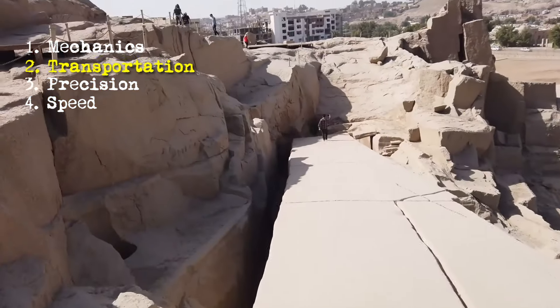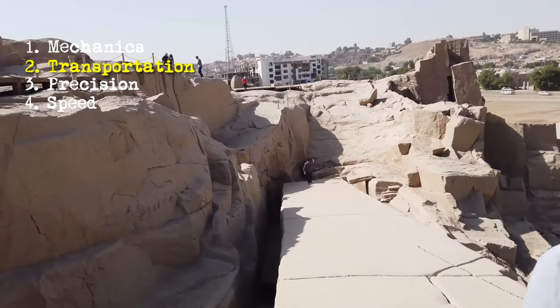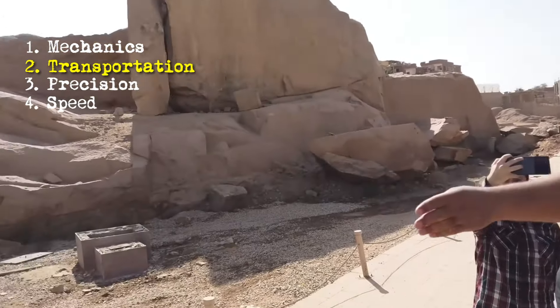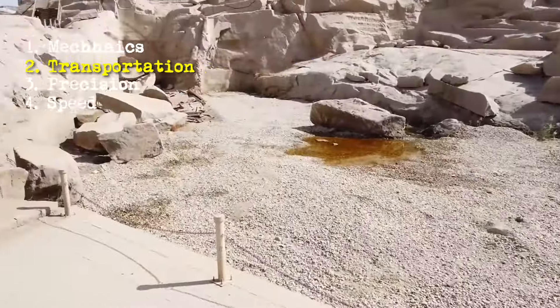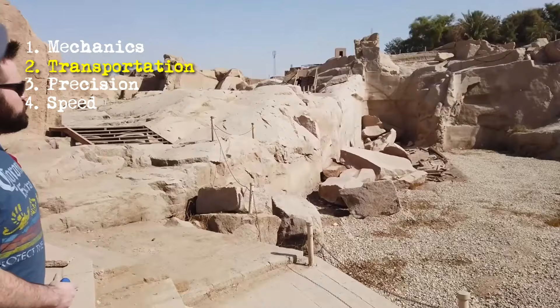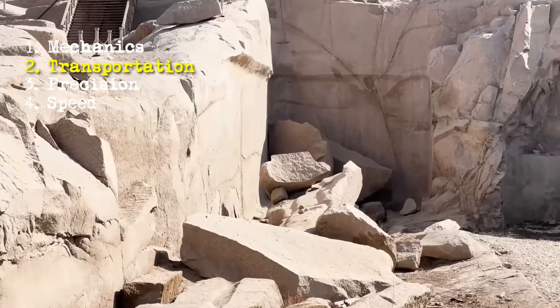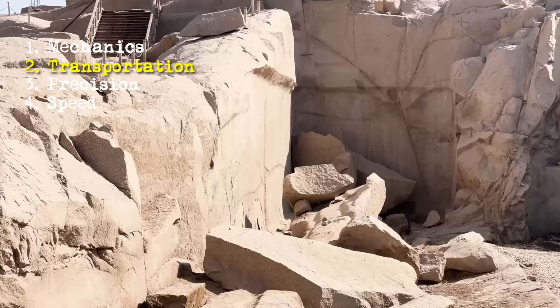But engineers forget about question number 2 — transportation. Nobody can move 6 million tons of stones for hundreds of miles without technology. Geologists have confirmed that most of the granite in the Great Pyramid came from the Aswan quarry, located around 500 miles away from Giza. The limestone came from much closer, just 10 miles away — but 10 miles is still a long trip to carry 2 million stones each weighing over 2 tons.